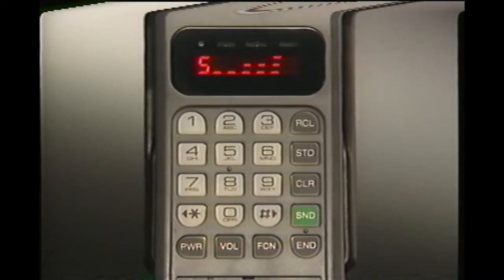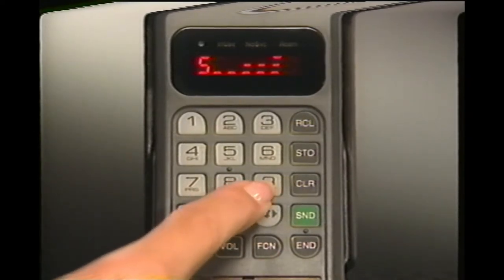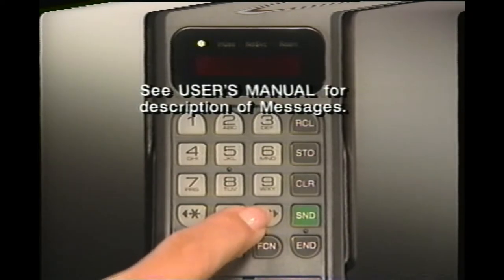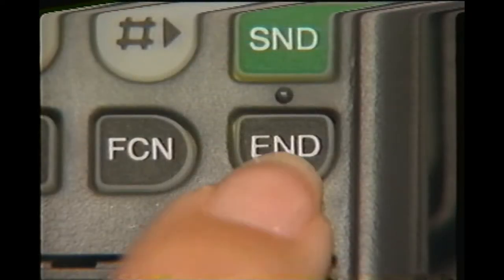If you don't remember which features have been changed, just call up status review by pressing function, 0, 9, and recall. Then scroll through the messages by using the pound and star keys as before. When you want to return to normal phone operation, just press end.